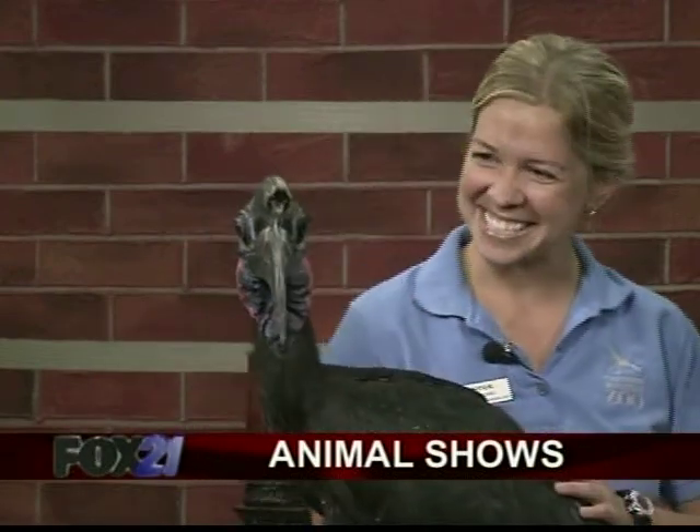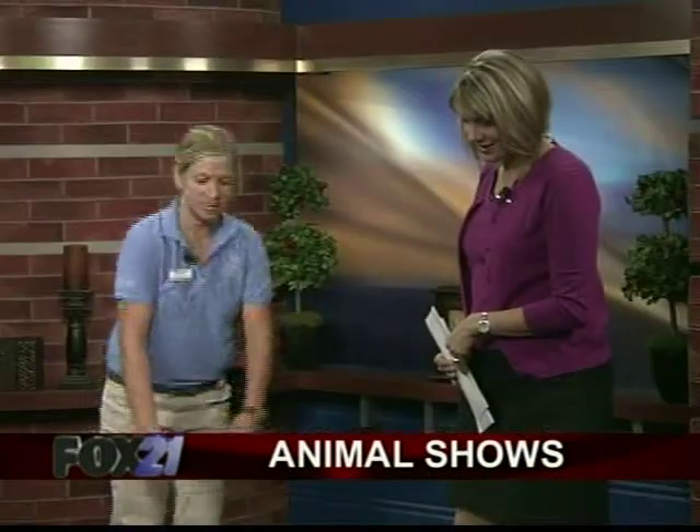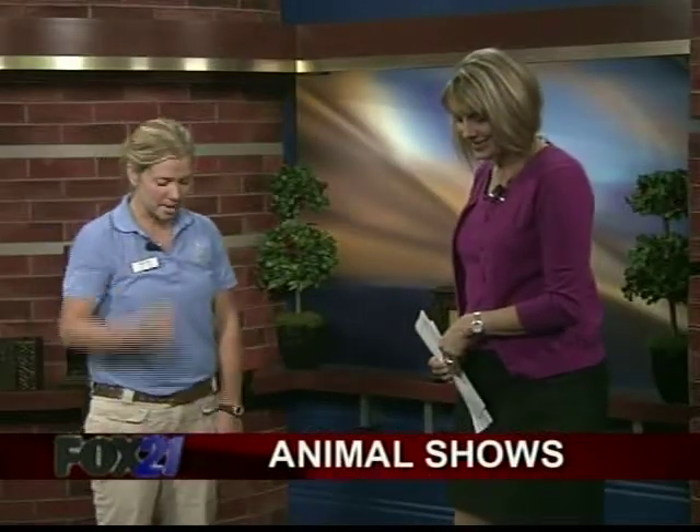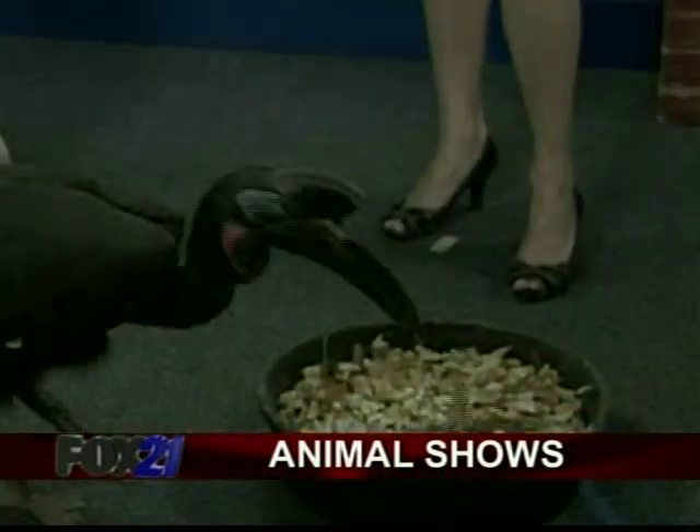They also flip over rocks and break open rotten logs in order to find food. It's not often we have a guest that brings a little bag full of crickets. You're feeding it crickets? Yes. He'll eat all kinds of things — anything from rodents and snakes, lizards, frogs, bird eggs, to mealworms. He's got mealworms in the leaves that he's going to sift through and look for.